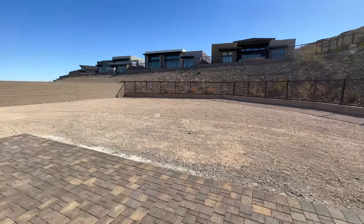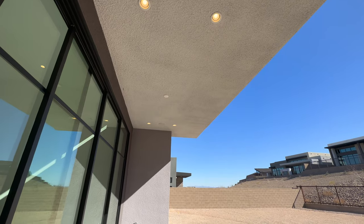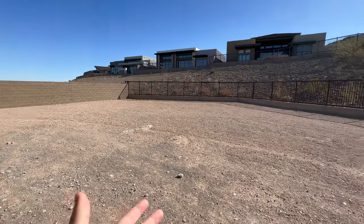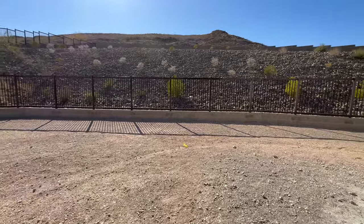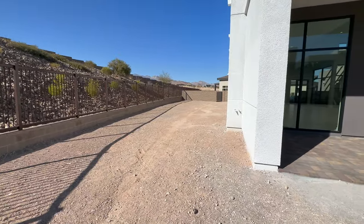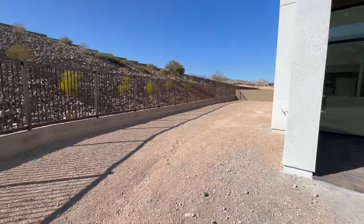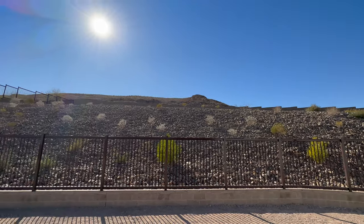Out back we have some pavers that match the ones on the driveway, with a built-in patio cover and some lighting. This is a brand new build so the backyard is not completed — which is perfect because it leaves it up to your imagination to design the yard however you want. This leads all the way to the side here too, and I'm wondering if you could convert this later into some RV parking. We're on the corner lot of the cul-de-sac here.